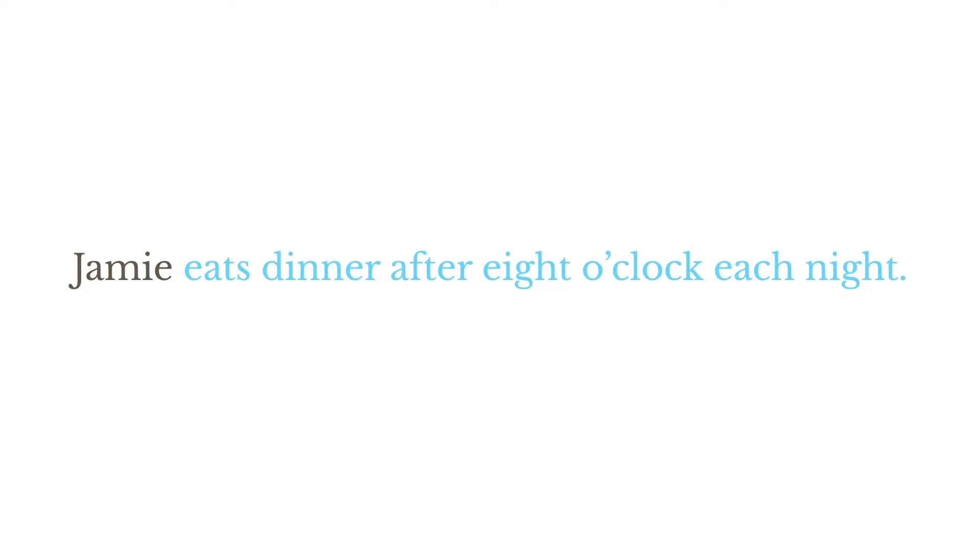Remember, the predicate is defined as the part of the sentence containing the verb, so sometimes the predicate might be longer — as in 'Jamie eats dinner,' where the entire phrase 'eats dinner' is the predicate. Or we could even say 'Jamie eats dinner after eight o'clock each night,' and here 'eats dinner after eight o'clock each night' is the predicate.